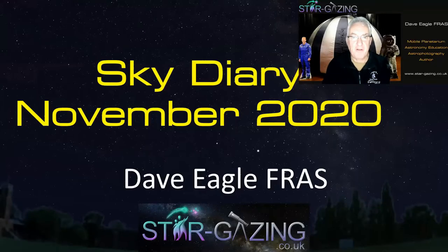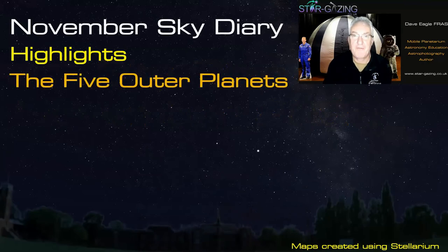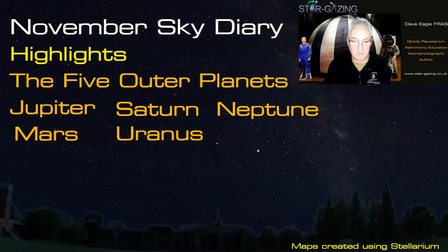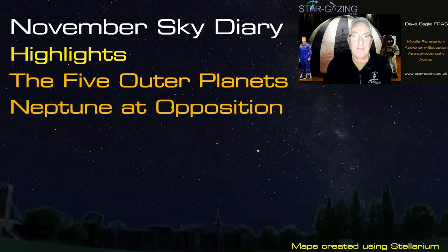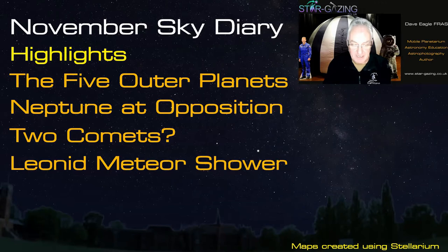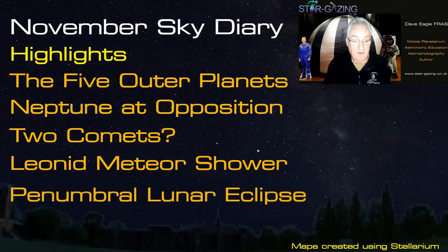Welcome to the sky diary for November. This month's highlights include the five outer planets visible: Jupiter, Saturn, Neptune, Mars, and Uranus. Neptune is at opposition this month so it's at its best, though it's a bit of a challenge. There's also the possibility of two comets, the maximum of the Leonid meteor shower, and a penumbral lunar eclipse at the very end of the month — though that one's a bit of a non-event.